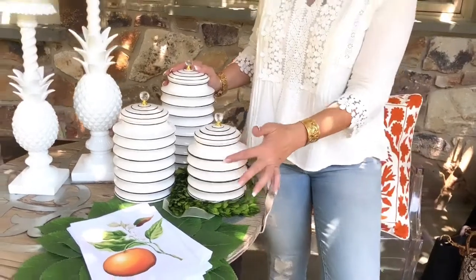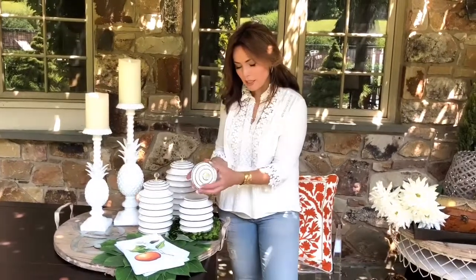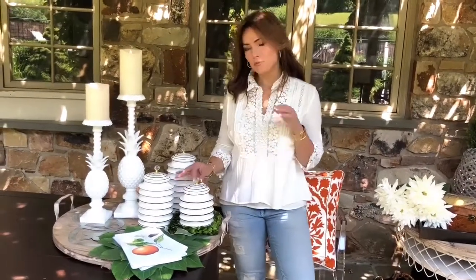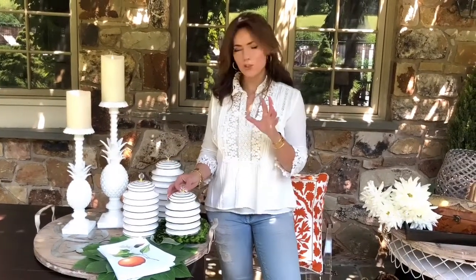They're beautiful, they're white, with this inverted pleated design that I absolutely love, a little trim of black going around each one, and then it has black on the lid. It has a seal so it will help keep the air out — it is a real canister. You get all three, and they have a beautiful faceted crystal on the top with a little bit of gold tone holding it. It's just so gorgeous.